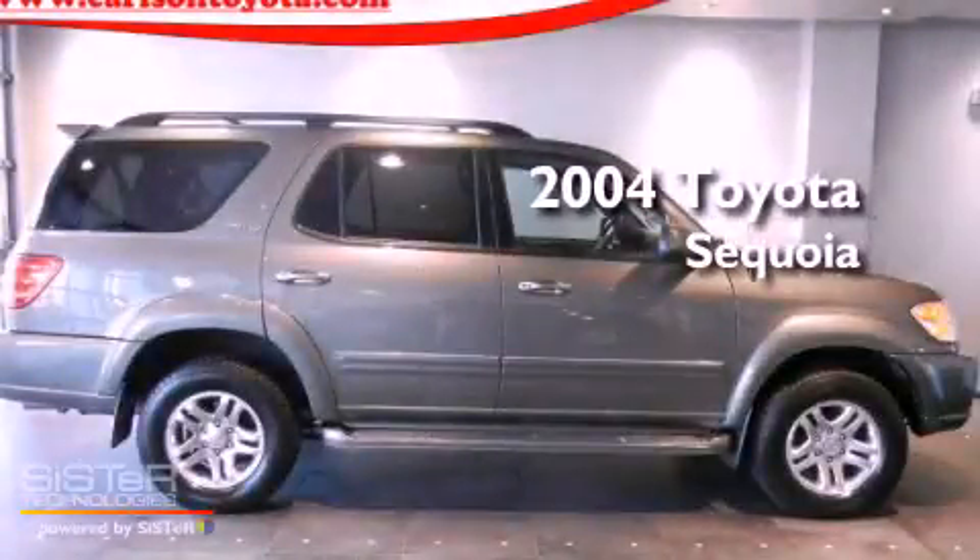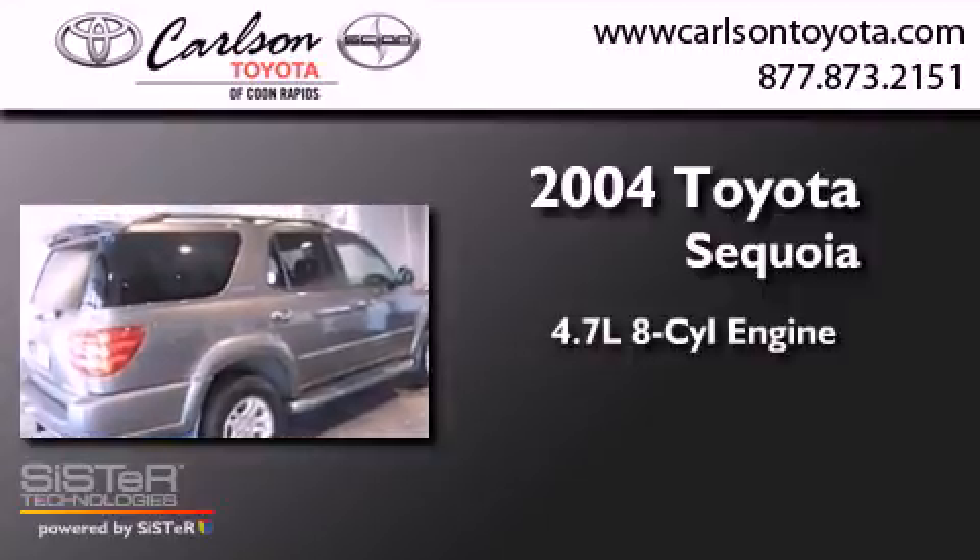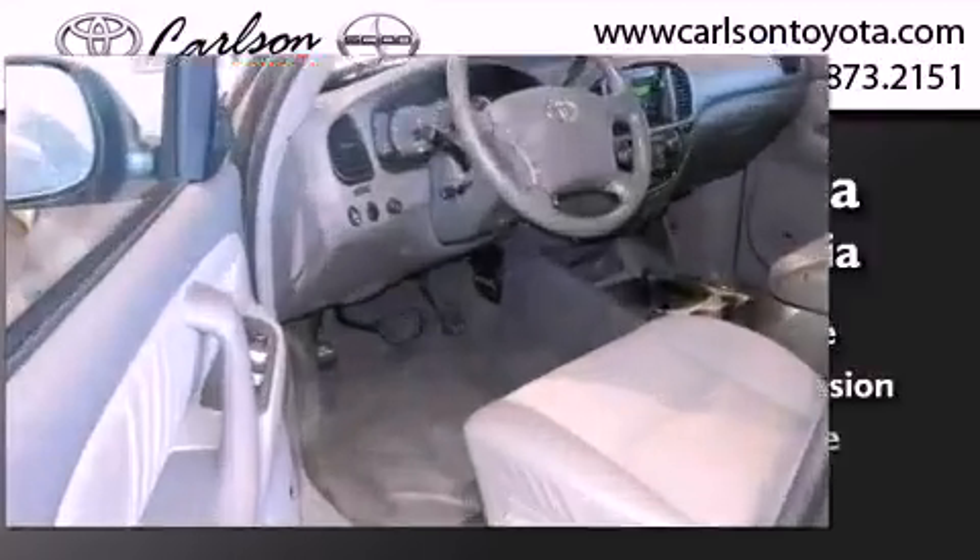This is a 2004 Toyota Sequoia. It features a 4.7-liter, eight-cylinder engine, an automatic transmission, and four-wheel drive.